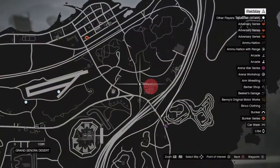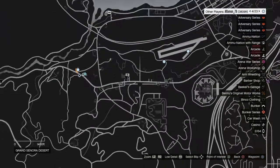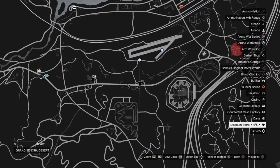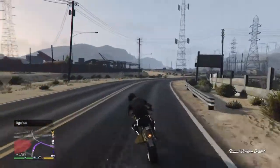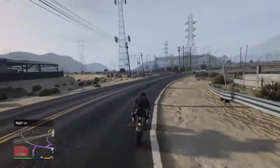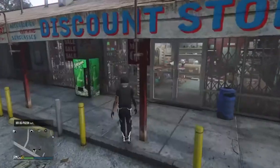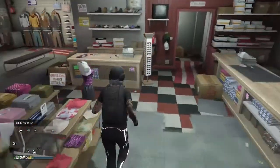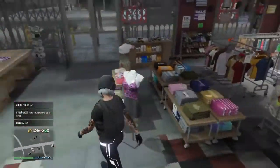All you need to do is go to a clothes store. This is the closest one to me so I'm just going to go here. All you need to do is go to the front desk.